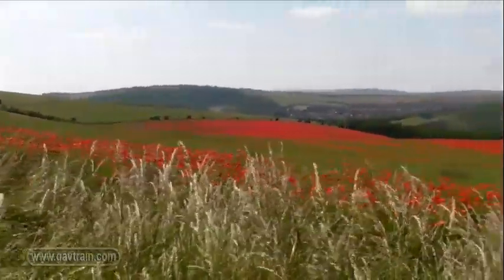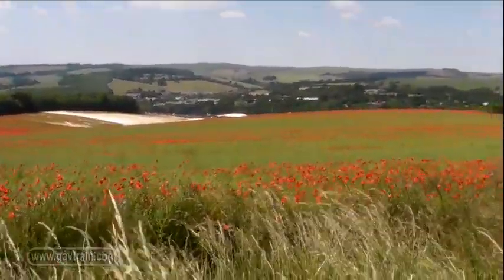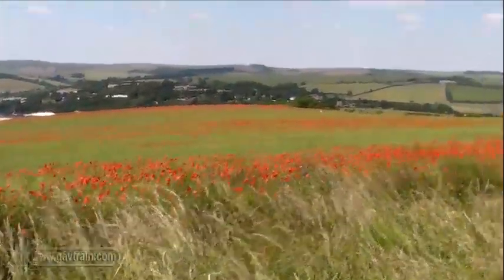As a photographer, I often neglect to take pictures of my own family, so this time I made sure that I got some pictures of my daughter playing in the poppies.